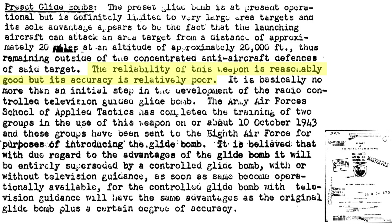Reliability is good, but accuracy is poor. The GB-1 is the first of many promising glide bombs. Future glide bombs will be remote-controlled or have homing sensors, which will increase their accuracy to acceptable levels.